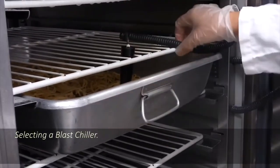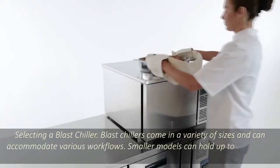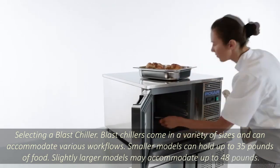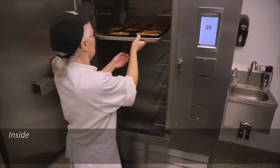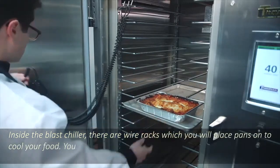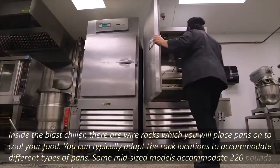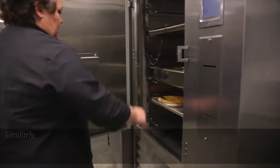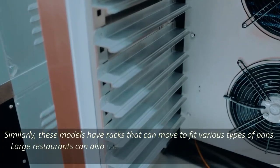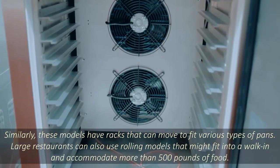Blast chillers come in a variety of sizes and can accommodate various workflows. Smaller models can hold up to 35 pounds of food. Slightly larger models may accommodate up to 48 pounds. Inside the blast chiller, there are wire racks which you place pans on to cool your food. You can typically adapt the rack locations to accommodate different types of pans. Some larger models accommodate 220 pounds, and large restaurants can also use rolling models that might fit into a walk-in and accommodate more than 500 pounds of food.